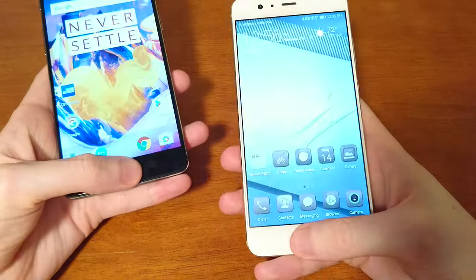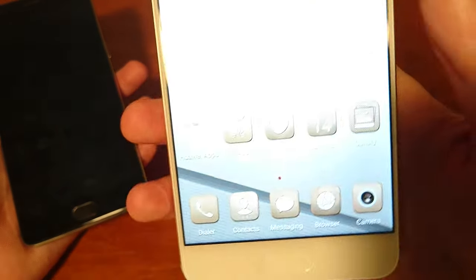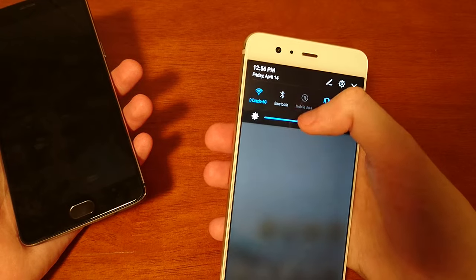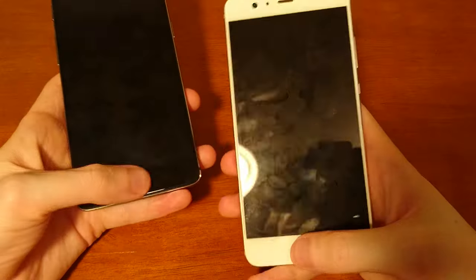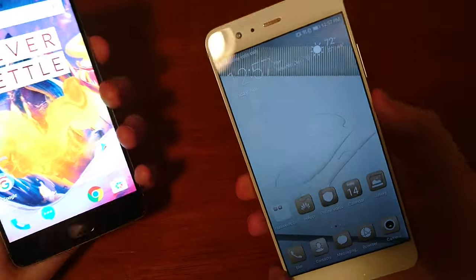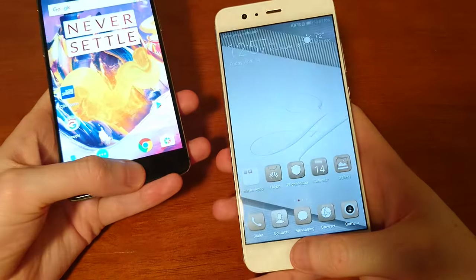In terms of animation it might be the 3T here, because the Huawei is rolling up a little bit. Or it might just be the camera. If I turn up the brightness a little bit — yeah, so clearly the fingerprint scanner on both is incredibly fast. You guys let me know if you think one is faster, but personally I think it's a little too close to call.